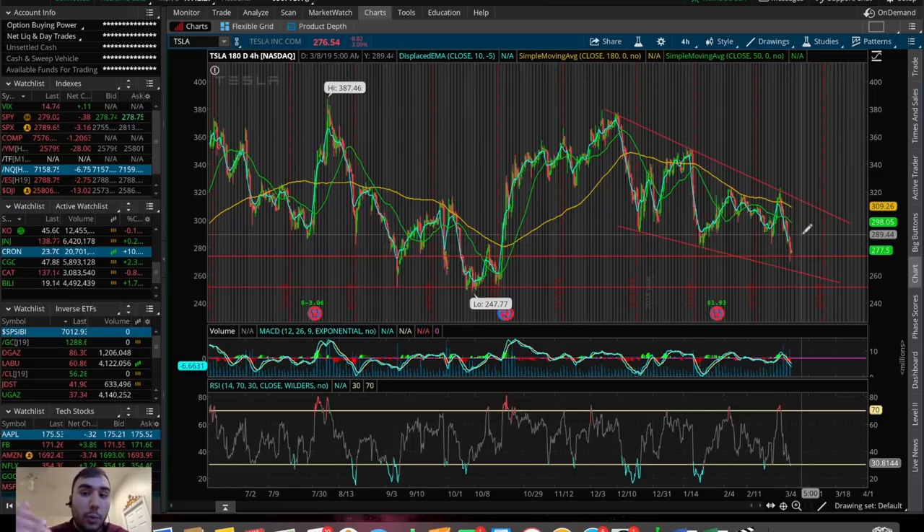Do you think the Tesla stock price is going to go all the way down to $190 per share? That's probably another 30-40% lower from where we are right now — a big downward move if we do end up pushing down there. Let me know in the comments section.